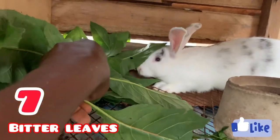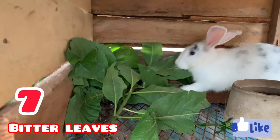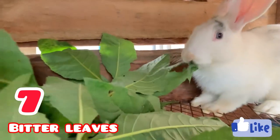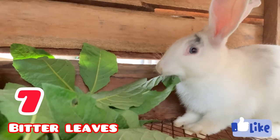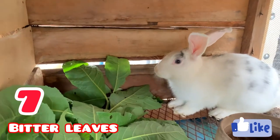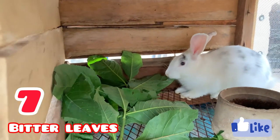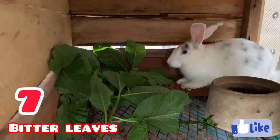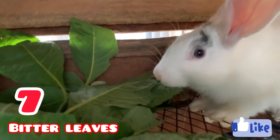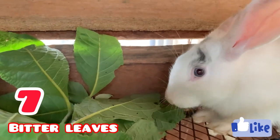At number seven we have the bitter leaf. Although it's very bitter, rabbits do enjoy this leaf a lot — as you can see on the screen, the rabbit is eating it very well. One of the reasons I give my rabbit this leaf is to manage diarrhea. Bitter leaf is an organic way to cure diarrhea for those who don't want to use medications. You can give it once or twice a month to prevent diarrhea, or once a week.